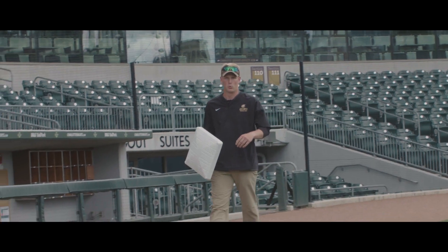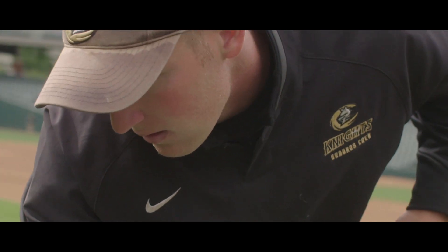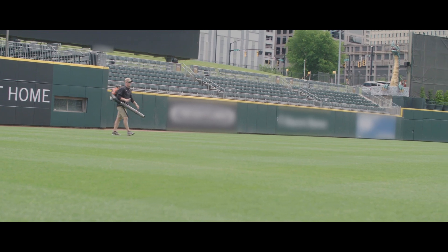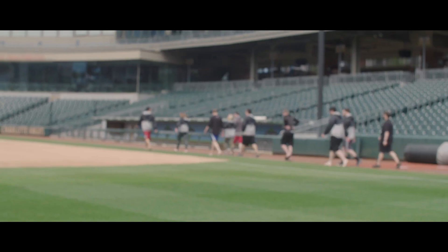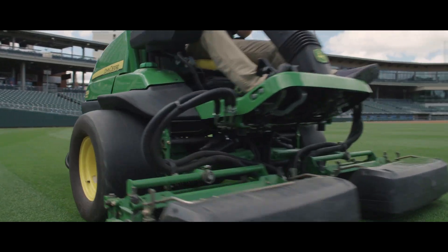I hate saying 'my staff' because I think we are a team. Our team here truly enjoys what they do, and they're willing to put forth the hours — any weather situation. That group of men and women are what makes this place go round.